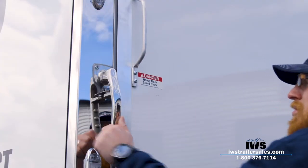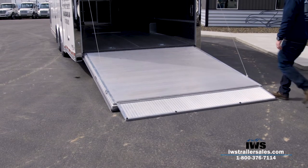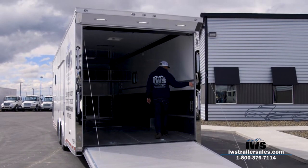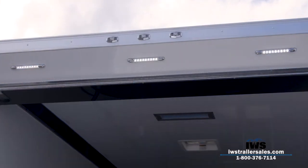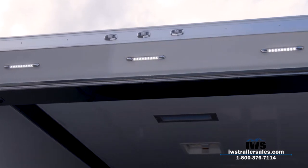When you go inside this trailer you start to see all of the added features, like the additional loading lights on the back — LED lights — and that's going to make a big difference when you're out at night and loading a car. You'll have lots of extra lights.